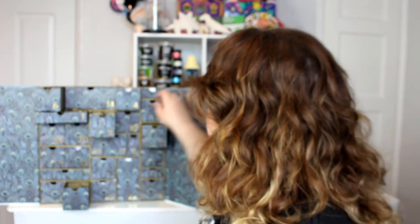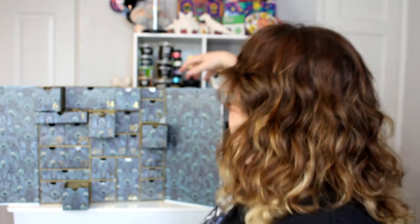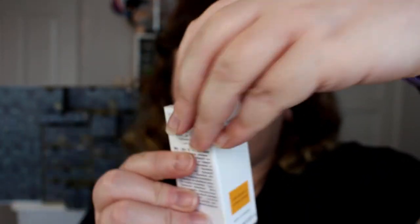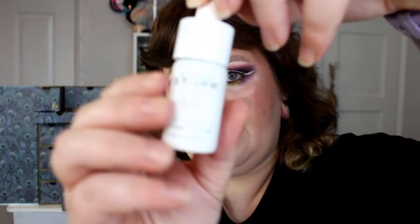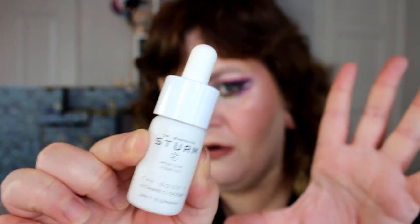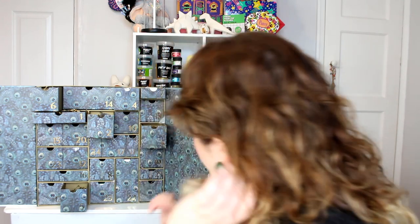Number seven — we've got the Barbara Sturm Molecular Cosmetics 'The Good' Vitamin C Serum. This is obviously a deluxe mini, so it's probably very expensive even in mini form. This brand has its own advent calendar and it is ridiculously expensive. It's made in Germany and comes with a little information booklet. Vitamin C is lovely and brightening on the skin.